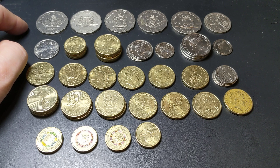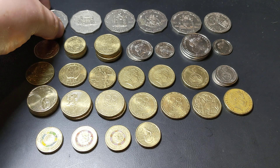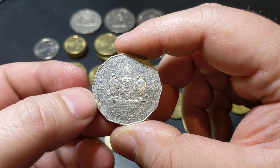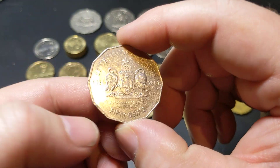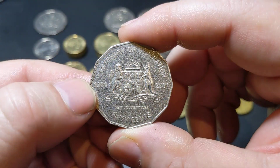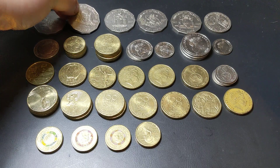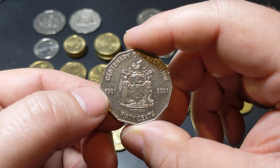I usually start these videos with what I find from the 50 cent range of coins, and this month has been fairly good. I found a good variety of the Federation coins from 2001. Here's the Australian Capital Territory one, a New South Wales version, and the best one for the time they've been in circulation since 2001.